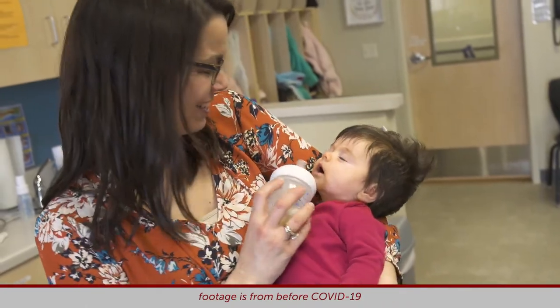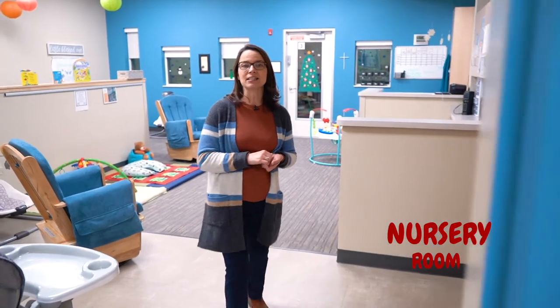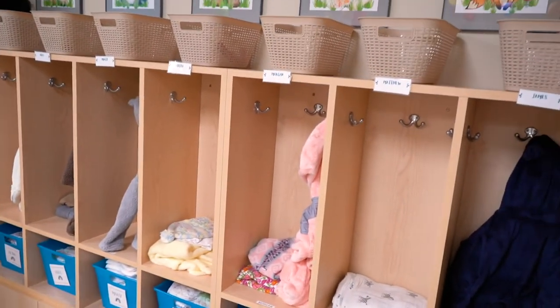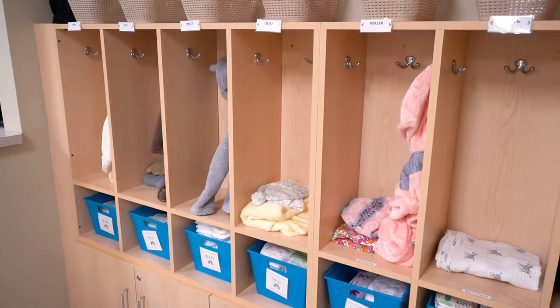We're going to start in our nursery room. This room is for children six weeks to about nine months. Each child is given their own space to put supplies. We do ask that parents supply diapers, wipes, extra clothes, and seasonal clothes for outside time.